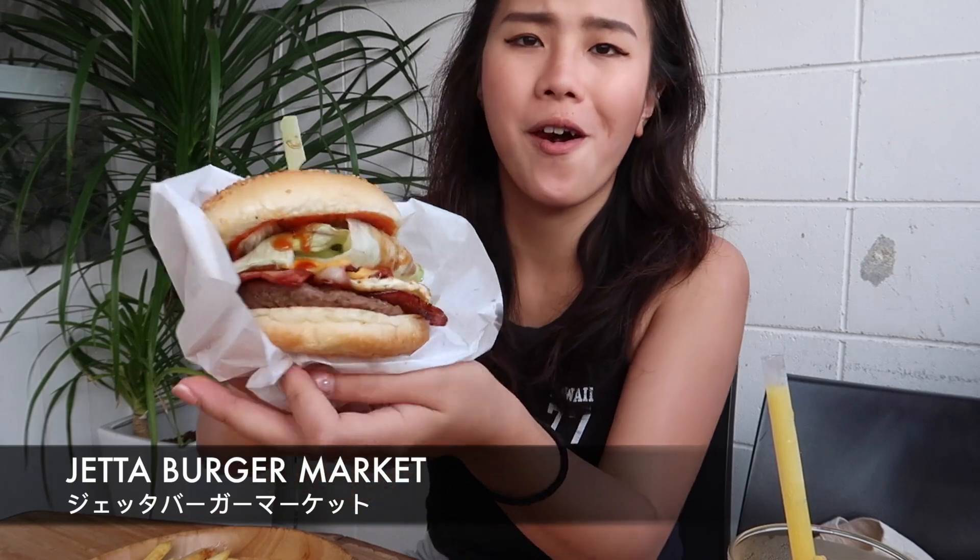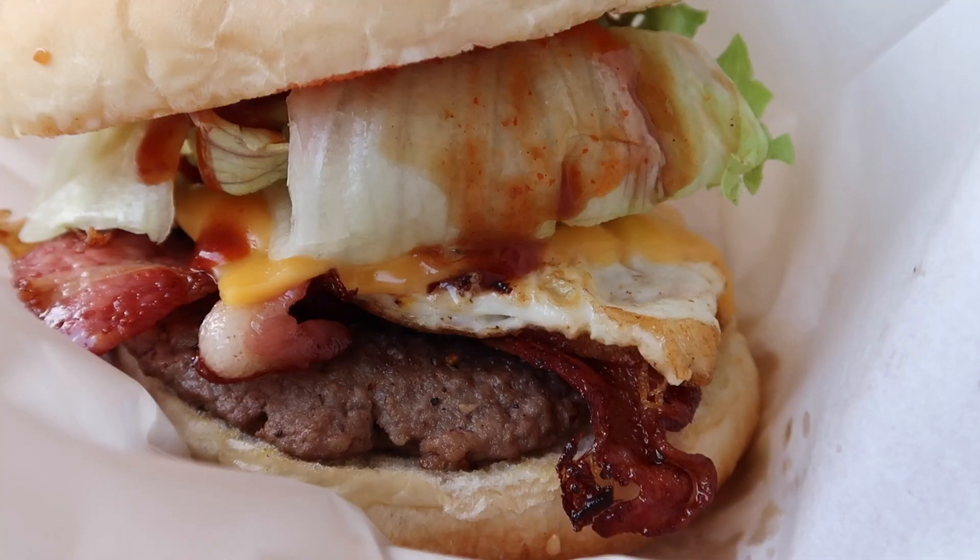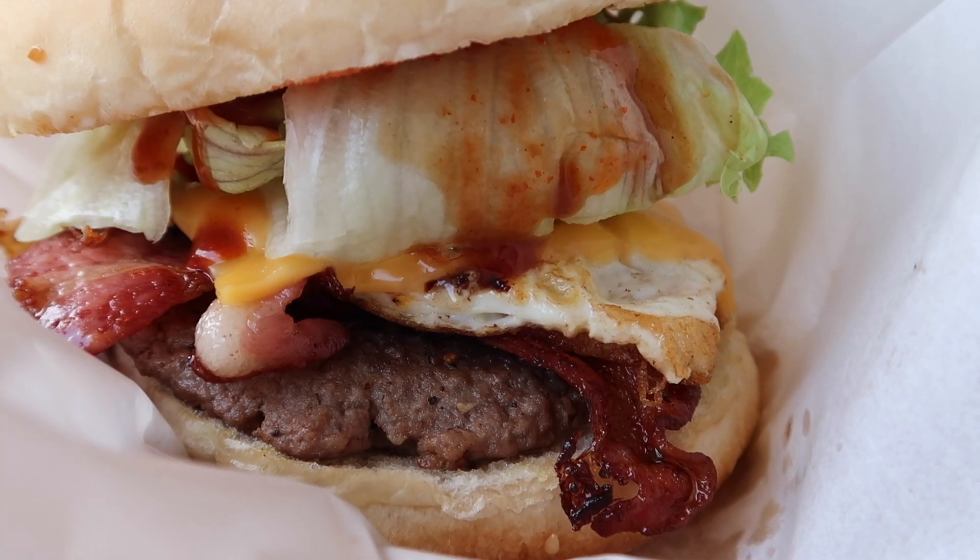Look at this! Bacon, beef patty, eggs and lettuce. This is so good! And this for 800 yen is a pretty good price in Japan. In Tokyo, this would be like a thousand or eleven hundred yen, prices going up to twelve hundred. So 800 yen is a pretty good price.